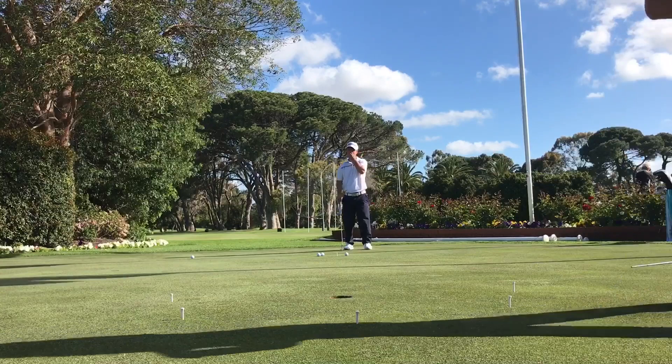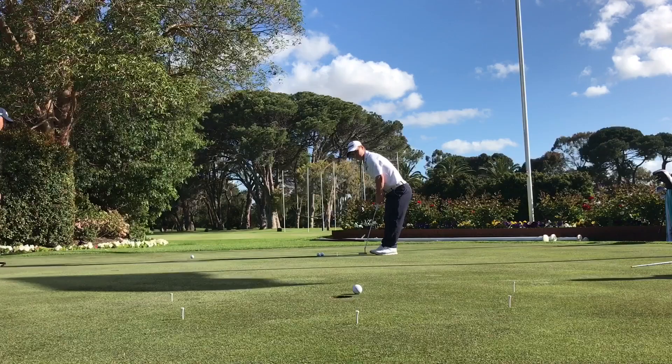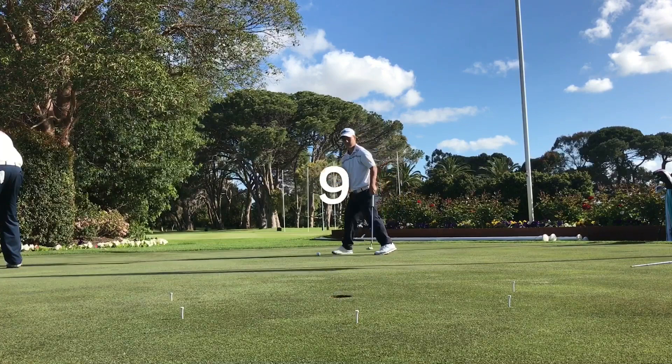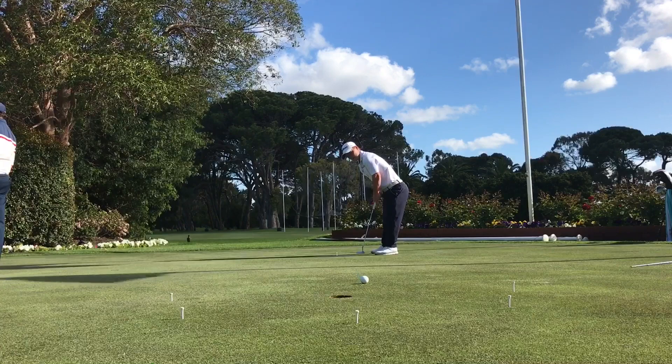The ball boy is getting paid the big bucks. Jack with his seventh attempt — oh, it's a great start! Well done Jack, straight to seven points. Another putt — two in a row from the five-metre mark for Jack here at the WA Open. Well done, five points there, Jack moves to ten.